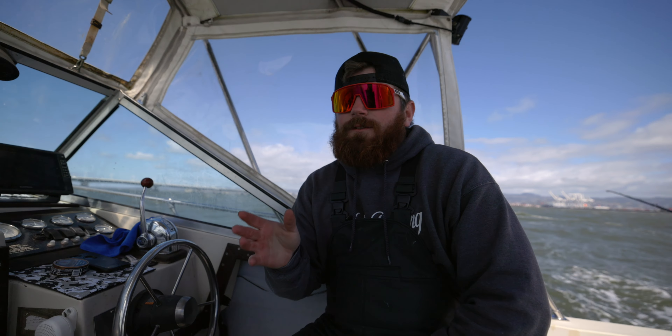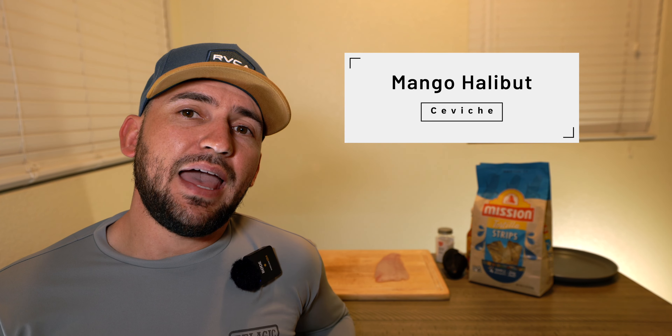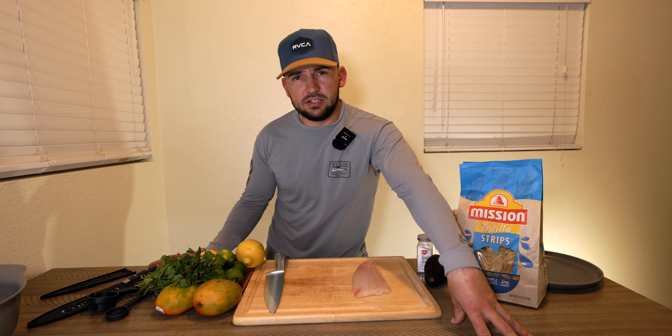I think if we would have got to that spot where we started finding fish about an hour earlier, before the wind really started picking up, we probably would have had our limits. But it's fishing. We're here in the kitchen — I've got a really cool recipe I wanted to share with you guys. It's a mango halibut ceviche, something you can make for your family, your wife, your girlfriend. They'll definitely love it — it's super easy and super cheap too.